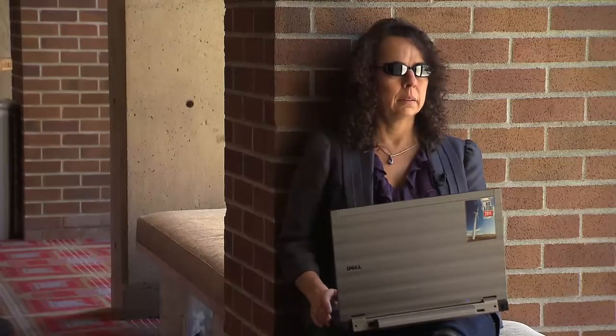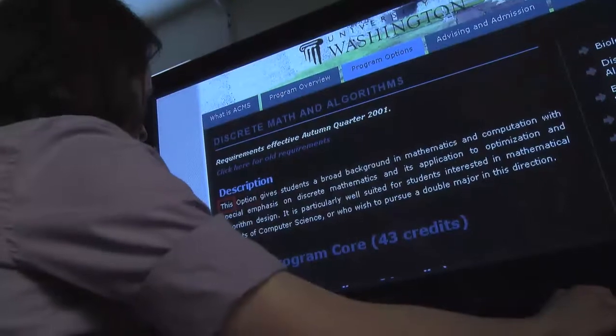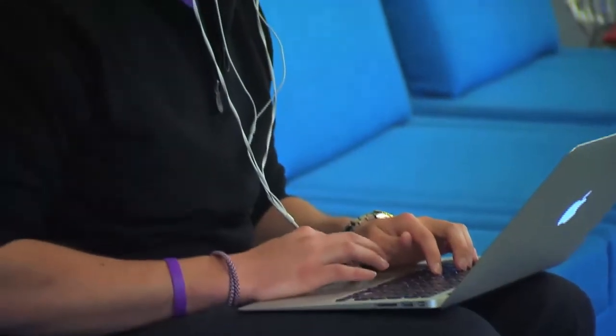Students who are blind use screen readers and speech synthesis to read the content aloud to them that appears on the screen. Students with dyslexia and other conditions that impact their reading use screen readers too. Even though they can see the content on the screen, the voice output helps them comprehend that content.